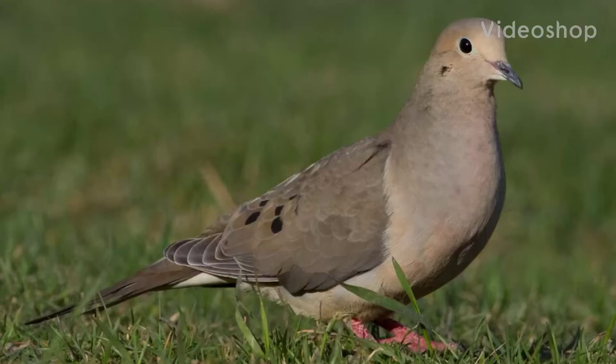Hey everybody, what's going on? Bird Boy here with a video about one of the most abundant birds of North America, the Morning Dove. I'm pretty sure several people have seen and heard this bird multiple times daily, but aren't quite sure what it is. I'm here to talk to you about it, so let's jump right in.